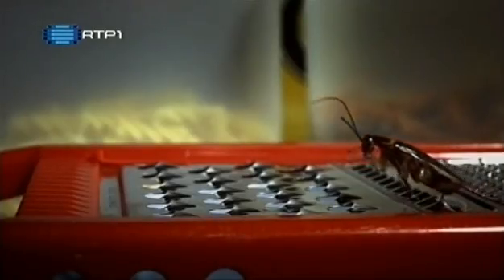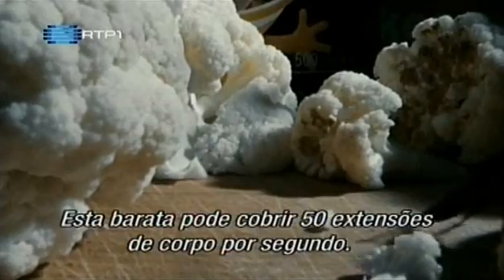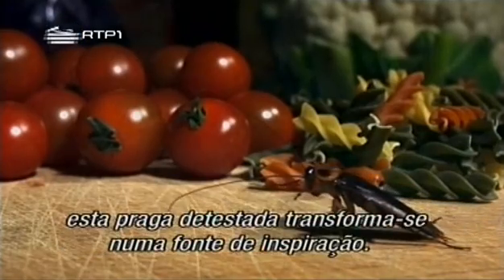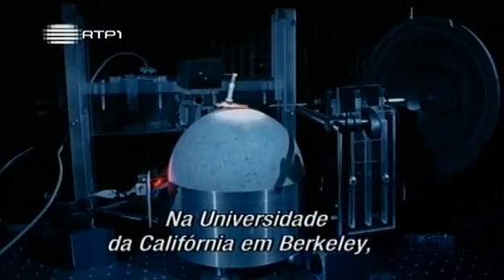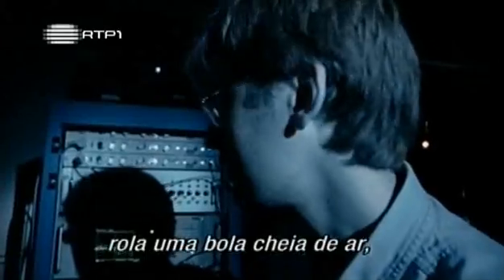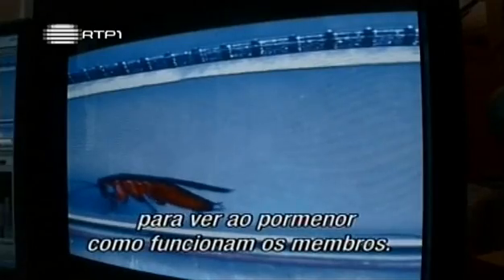Insects can do more than just walk. They can run at very high speed. This roach can cover 50 body lengths in a second, which is why we only ever catch a glimpse of them. But slowed down more than a hundred times, this unloved pest becomes a source of inspiration. At the University of California in Berkeley, scientists are looking at just how fast different kinds of cockroaches can run. As this death's head roach runs, it turns an air-cushioned ball, allowing a computer to measure its performance. And persuading it to run on a treadmill, the scientists can film it in ultra-slow motion to see in detail how its legs work.